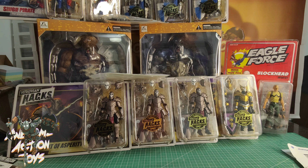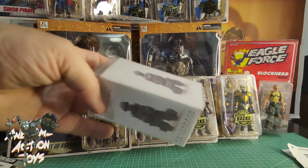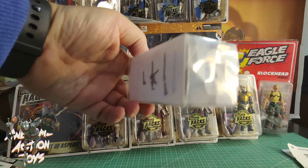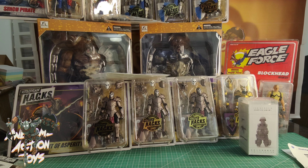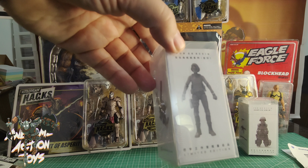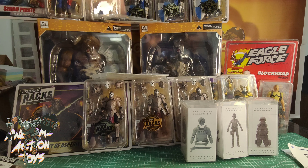Still 1:18 scale, no longer Boss Fight Studios. These you may have seen on the Facebook groups — a guy who does all different action figures. This one is Hunk from Resident Evil, parts are inside. This other one I'm not sure who it is, but it's like a Resident Evil girl again. And then this one, which looks like Leon. Very cool set of figures.